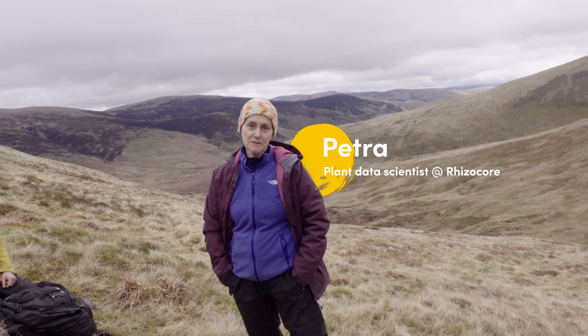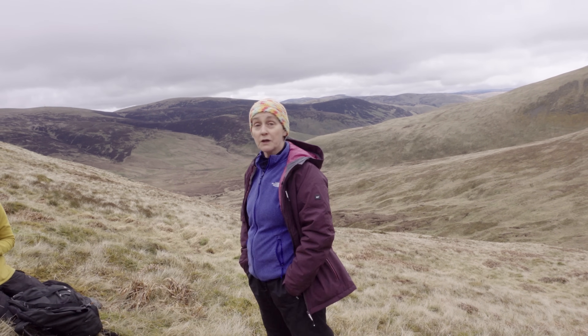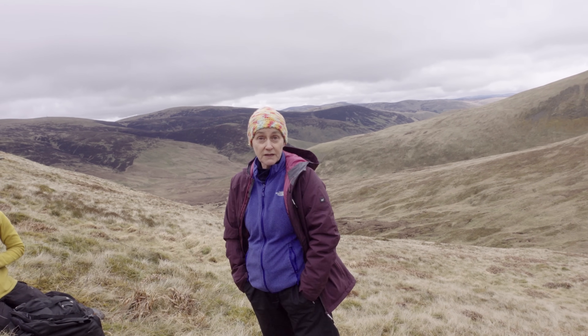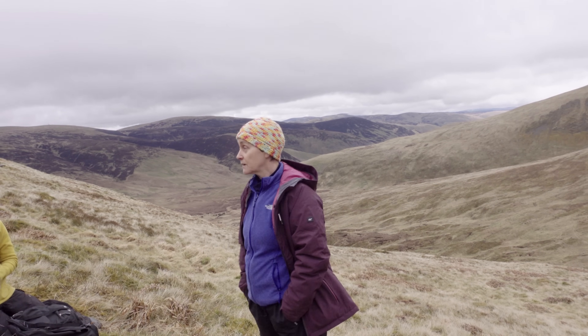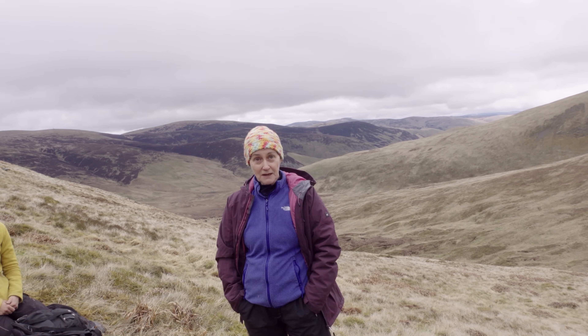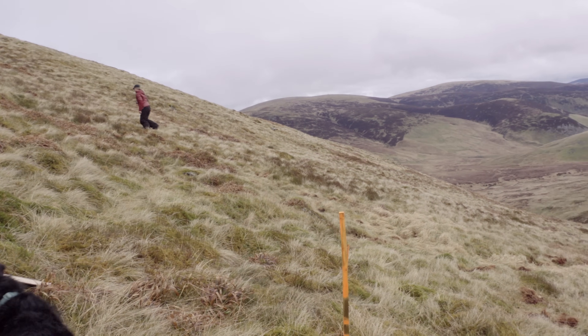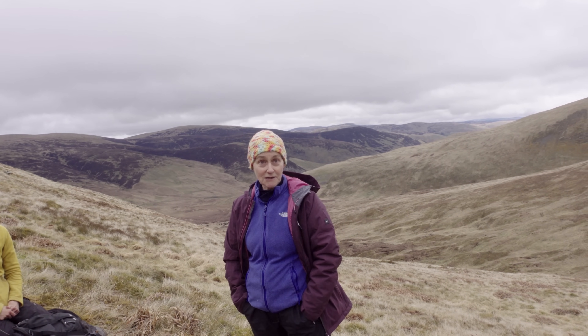So before we get stuck into measuring, let's introduce you to the team. Hi, I'm Petra. I'm a plant data scientist at Rhizocore, so I'm responsible for looking at all our data on tree growth rates and survival rates. One of our projects is here with Borders Forest Trust and Mossy Earth, and we're looking at birch — Betula — planted at high altitude at different altitudes, and we're going to be monitoring these for hopefully several years to come.